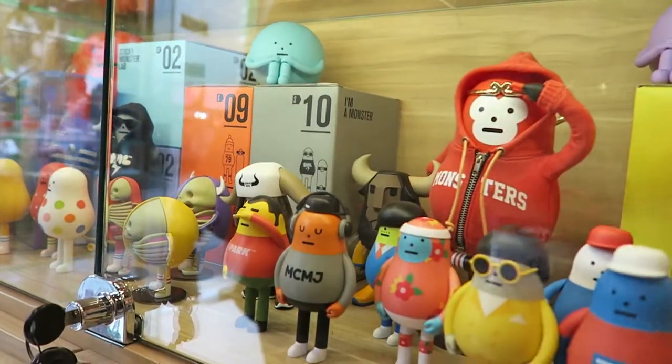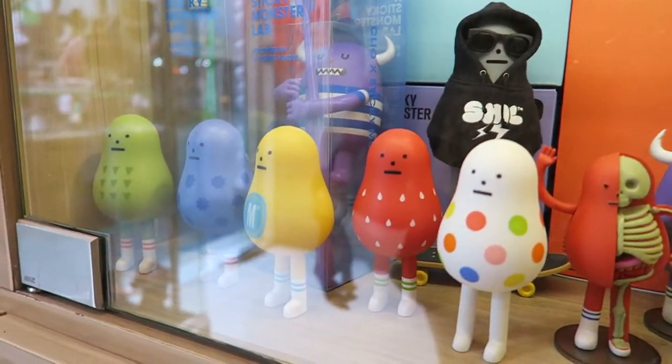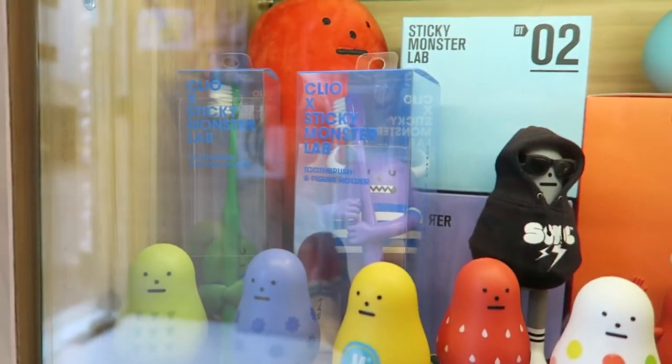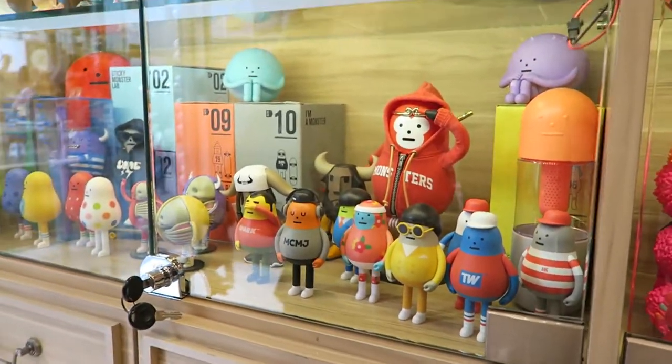Moving on to Sticky Monster Labs — these are Korean designers. And looking in front, there are the dissected figures that you can find with Jason and Freeney and Mikey Jacks — it's a collaboration series. And there's a Sulukong Monkey King series.